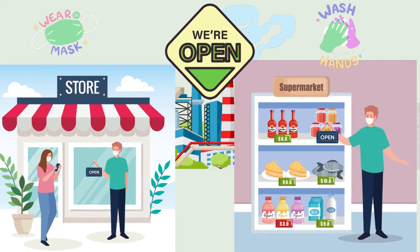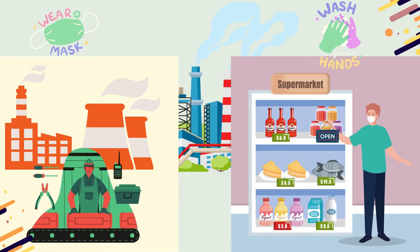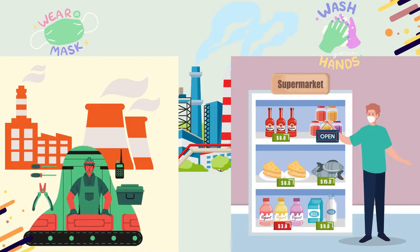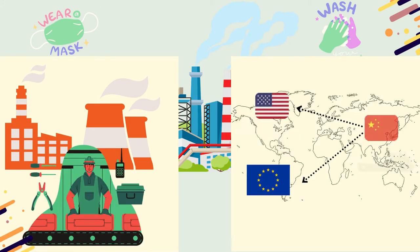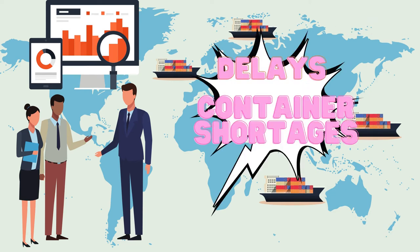At the beginning of 2021, world economic activities started to recover. Countries resumed their production and export volumes increased, especially from China to North America and Europe. However, shipping lines still operated with fewer ships, meaning lack of space and a deficiency in port workers continued.